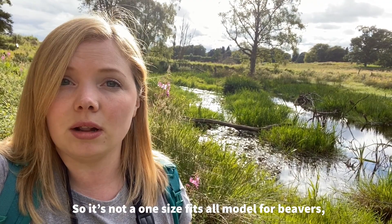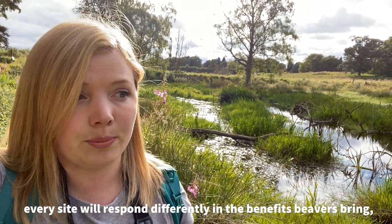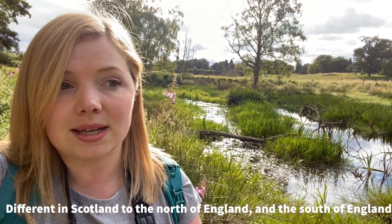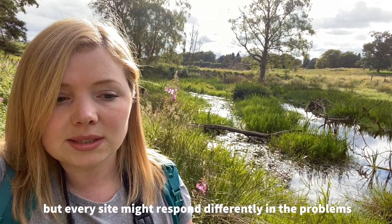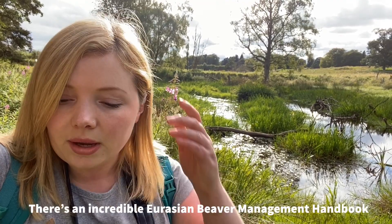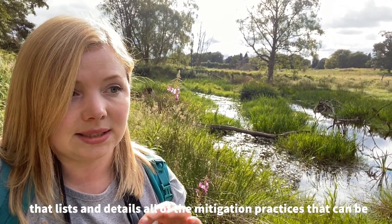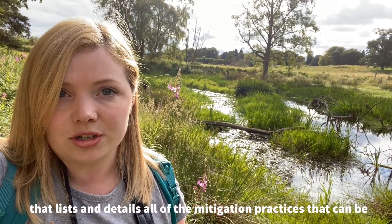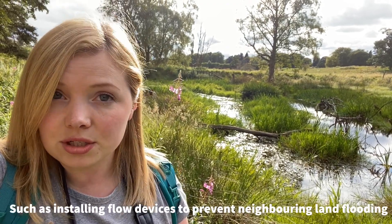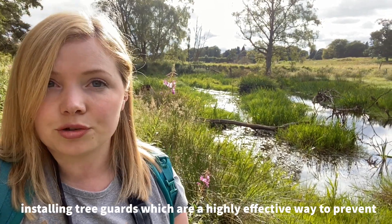It's not a one-size-fits-all model for beavers. Every site will respond differently in the benefits beavers bring — different in Scotland, to the north of England, to the south of England. Every site will also respond differently in the problems that beavers might bring. There's an incredible Eurasian Beaver Management Handbook that lists and details all of the mitigation practices that can be undertaken, such as installing flow devices to prevent neighbouring land flooding and installing tree guards, which are a highly effective way to prevent tree gnawing by beavers.